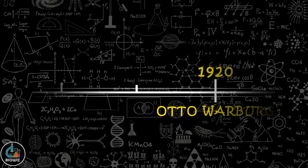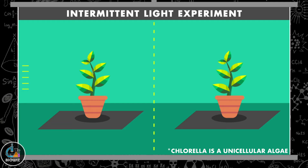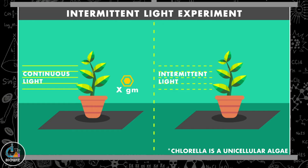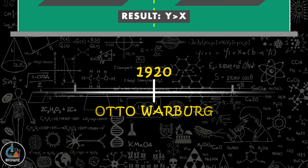In 1920, Otto Warburg performed the intermittent light experiment on Chlorella. He observed that when Chlorella is provided with continuous light, the amount of CO₂ reduced is less compared to when the same algae is provided intermittent light — that is, alternate light and dark periods — resulting in more yield in the latter case. He proposed two explanations: either the reduction of CO₂ continues in the dark, or it proceeds twice as fast during the brief light flash as during the same length of time in continuous light.